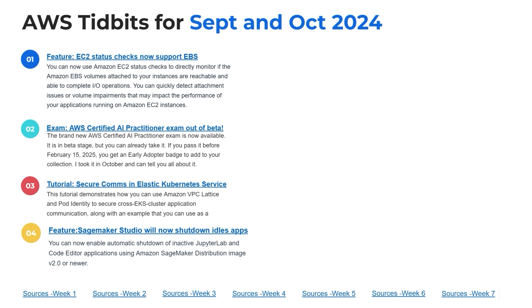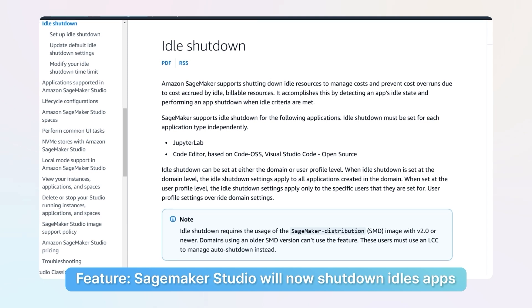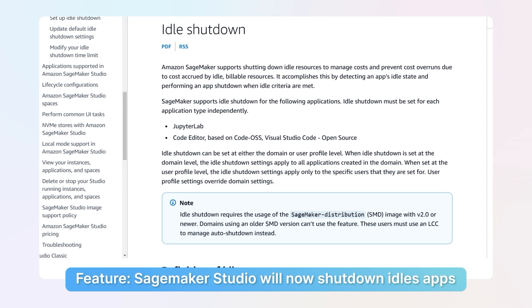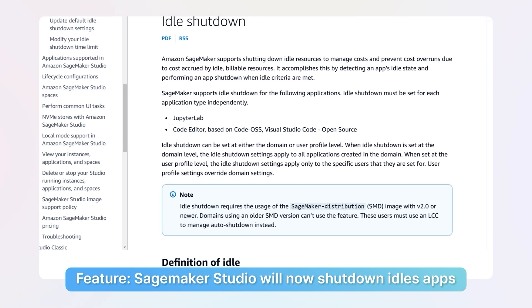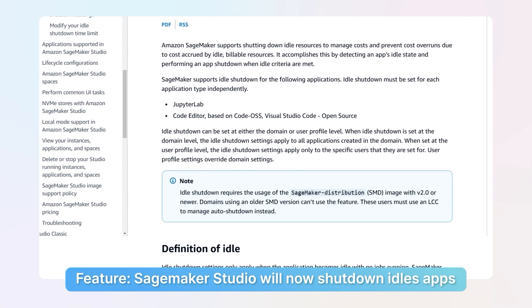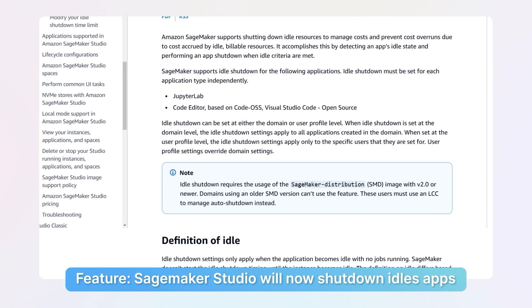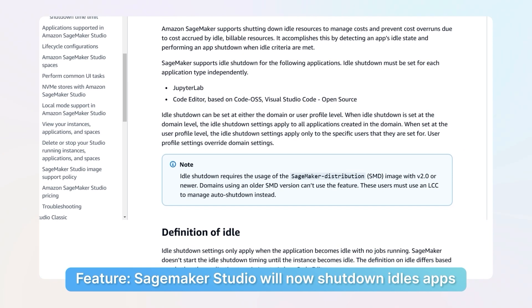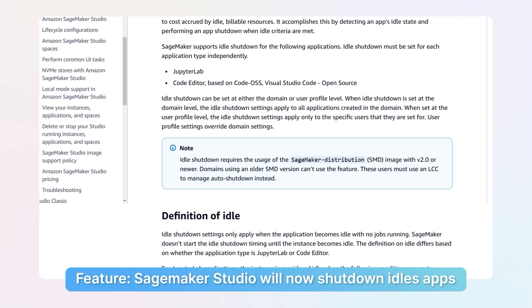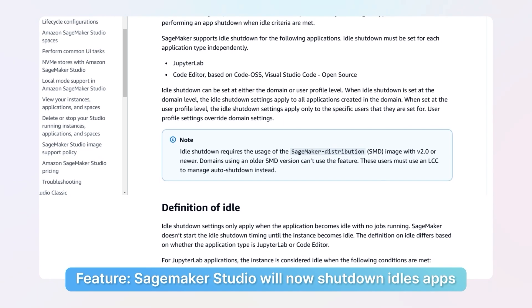Number four is a new feature. If you are operationalizing or supporting machine learning engineers, you're probably using SageMaker Studio or Canvas. What's interesting is that if you use SageMaker Studio, you can now enable automatic shutdown of any instances or applications using the SageMaker distribution image version two or newer. It will shut down idle apps that are just sitting there. SageMaker Studio can get very expensive very fast if you leave an endpoint running, so this is an incredible feature — you can literally just turn it on, set the timeout, and go.